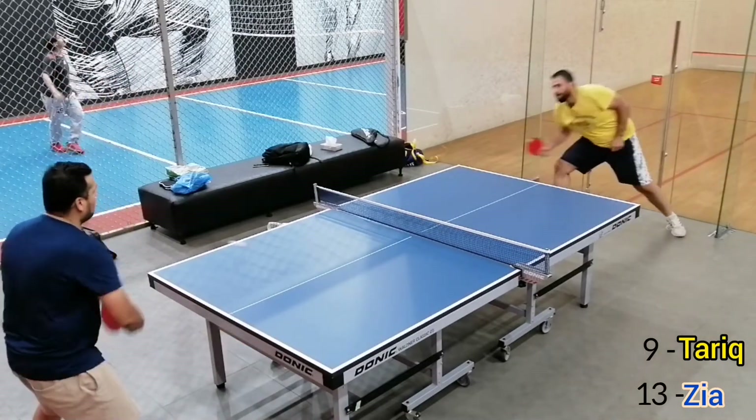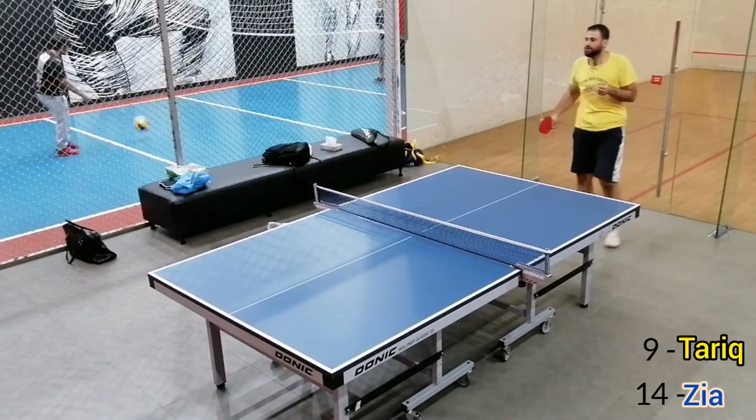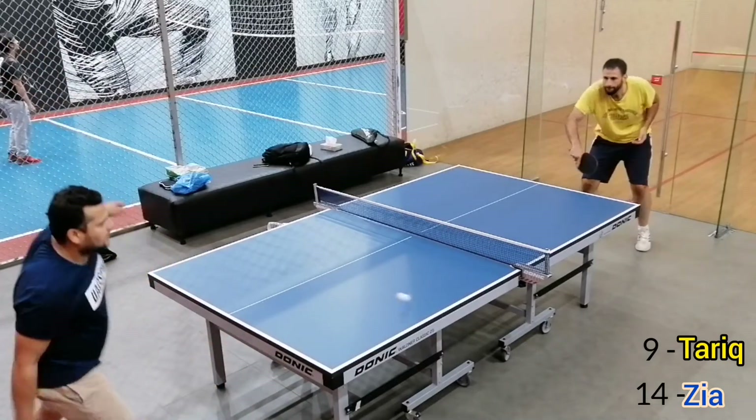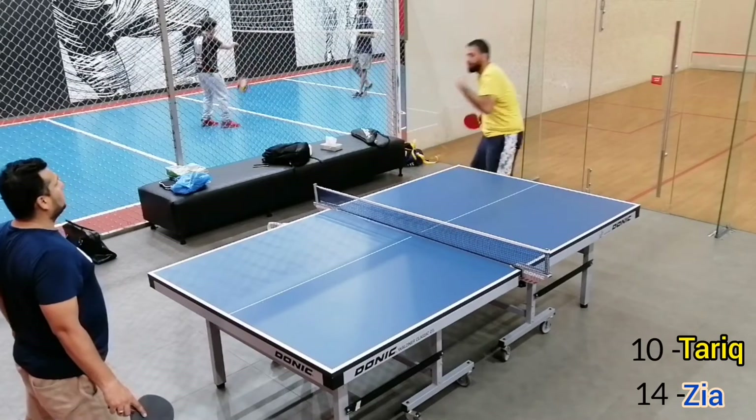He is playing this shot in a very good way. The score is 10-14.